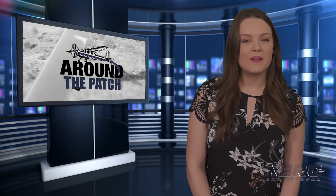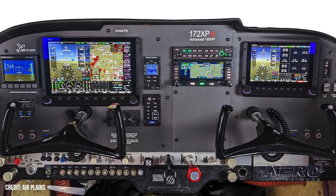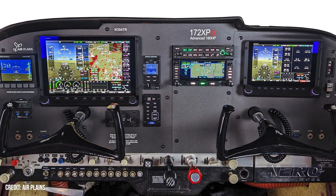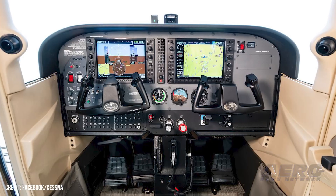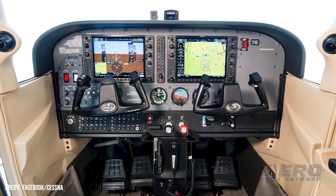Welcome back. Now let's take a trip around the patch for some other interesting stories. Airplane Services is now offering an advanced instrument panel kit, the 172 XP Alpha, developed specifically for Cessna 172 owners planning to upgrade their aircraft with the company's 180-horsepower STC. The kit can also be retrofit into 172s already upgraded with the aforementioned STC.